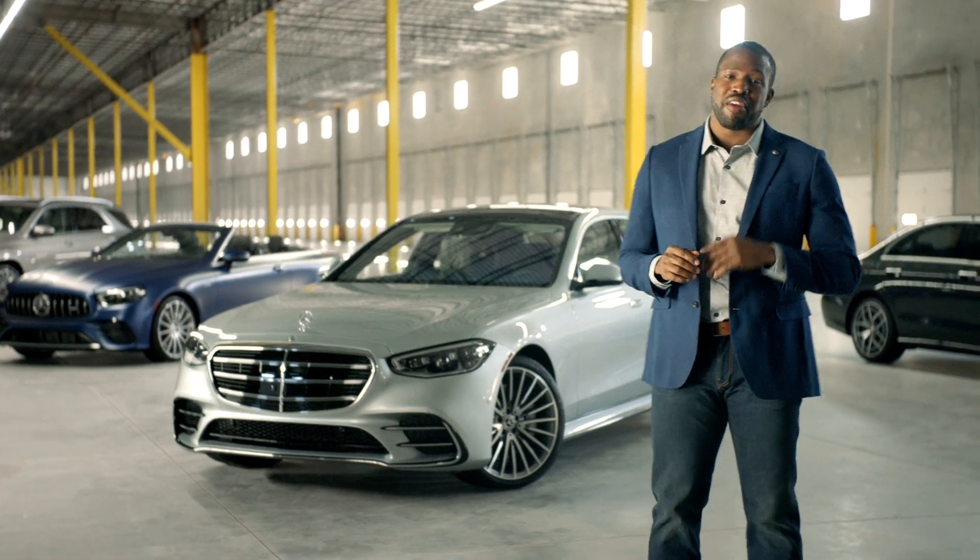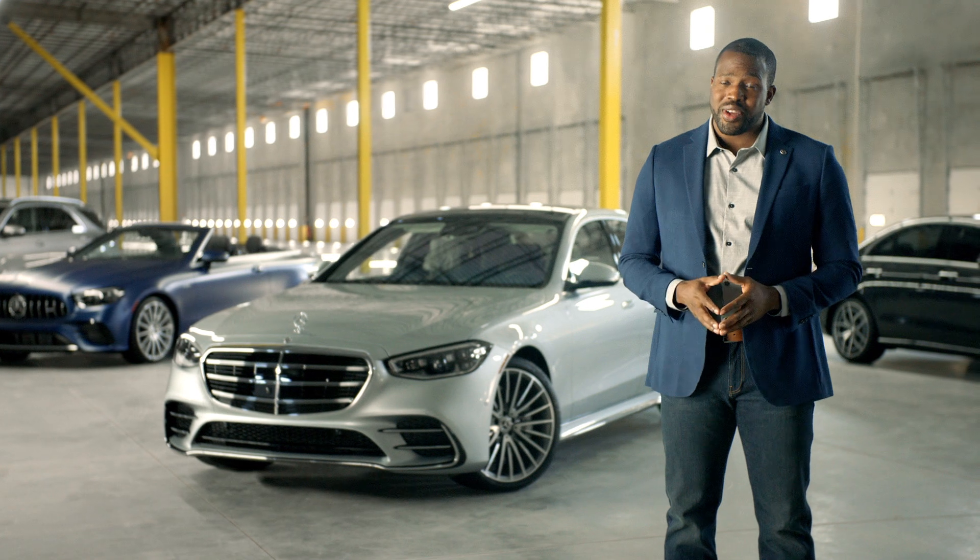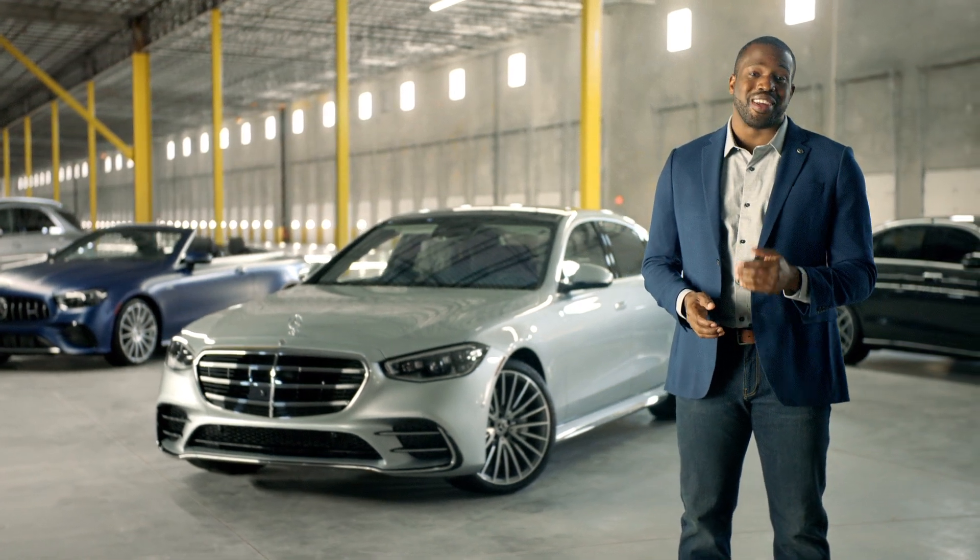Mercedes-Benz has been helping you get from A to B for more than a hundred years, and with the latest augmented reality technology, we've taken it to a whole new level.